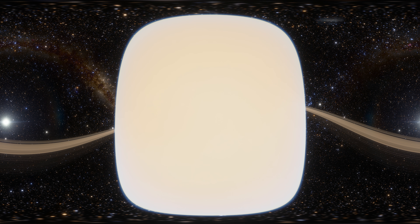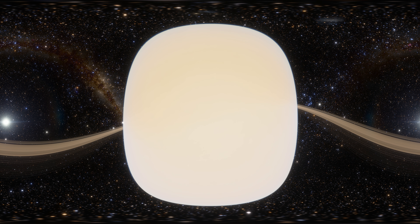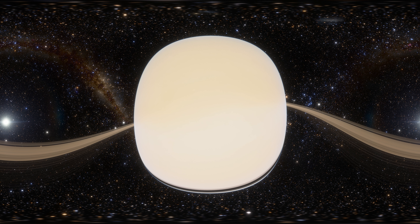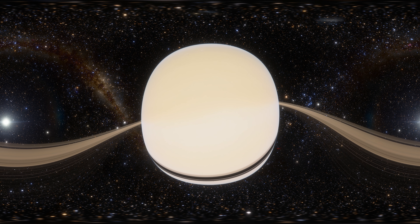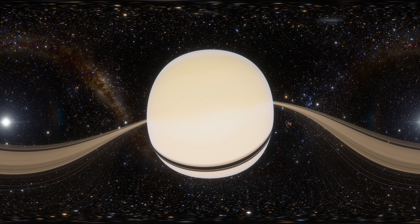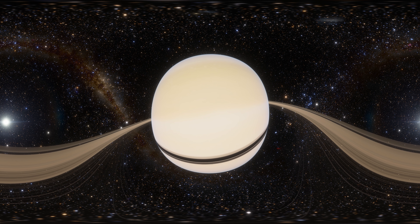Saturn is often considered one of the most beautiful planets in existence. Perhaps it has something to do with its subtle amber hues engulfing its surface, or perhaps it's those massive cloud rings that give it a sophisticated and elegant touch, that makes it stand out from the other planets in our solar system. It is hard to deny that Saturn is not only aesthetically pleasing, but truly a majestic planet.